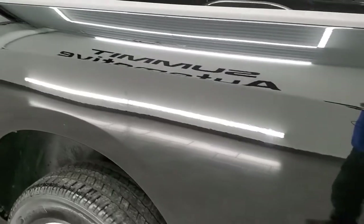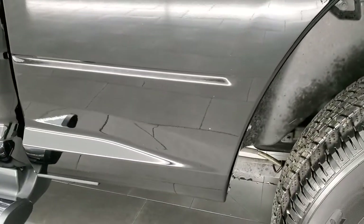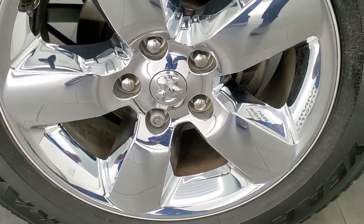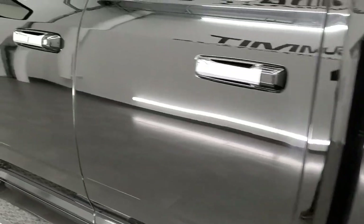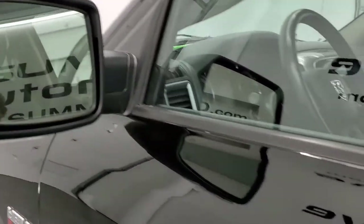Does have the mud flaps on here which is a nice feature — keeps your lower rockers looking good. And for full disclosure, this back rim is in really nice shape as well. The driver's side doors look good. Does have the heated power mirrors with built-in directional signals.